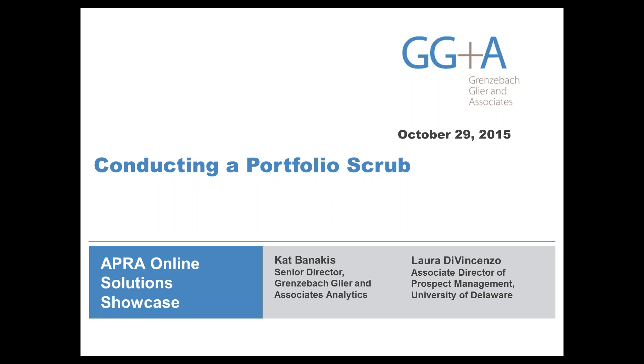I am here with GG&A working in prospect management and research. I've been lucky enough to do a portfolio scrub at a bunch of organizations — most recently at the University of Delaware, University of North Carolina at Chapel Hill, Kenyon, Brandeis, and a bunch of other places. Laura, is there anything you want to say before we get going?